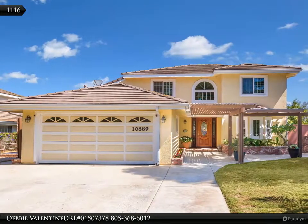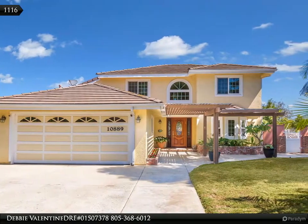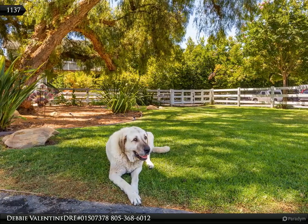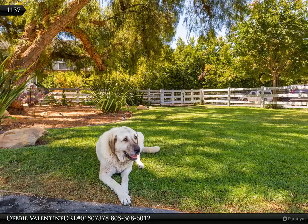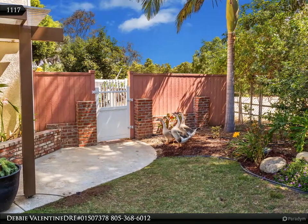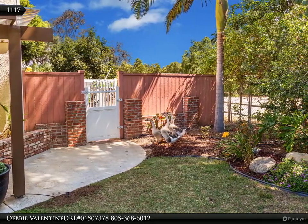This Rodeo Realty property video is presented by Debbie Valentine, DRE number 01507378. Welcome to Home Acres. This incredible Moore Park estate is not only exactly what you've been dreaming of, but has a view you must see to believe. Turn onto the private drive and you're greeted by over half an acre of your very own storybook-like grounds.